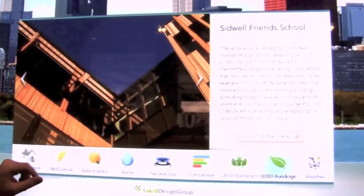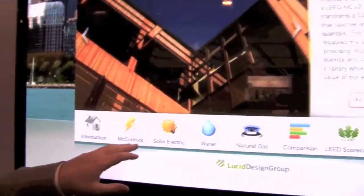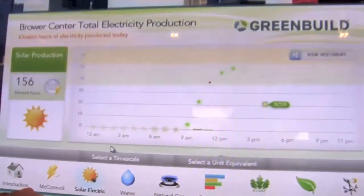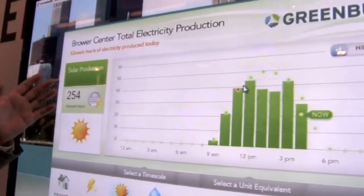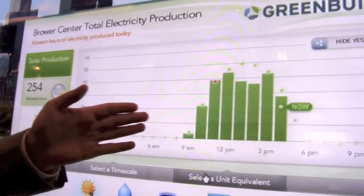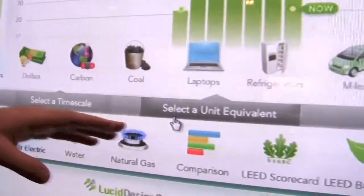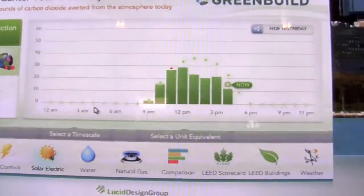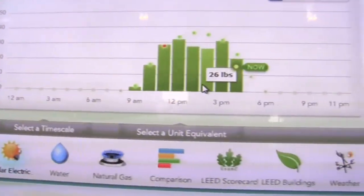Let me show you some of the other features of Building Dashboard. Electricity use is the primary resource that gets monitored, but there are other resources as well — solar electricity, if you have a solar photovoltaic system. This is looking at another LEED certified building in Berkeley, California — this is their photovoltaic energy production so far today. You can change unit equivalence and we can express this in units of carbon dioxide that's been averted from the atmosphere. It's 185 pounds of CO2 that's been offset because of the photovoltaic production today.